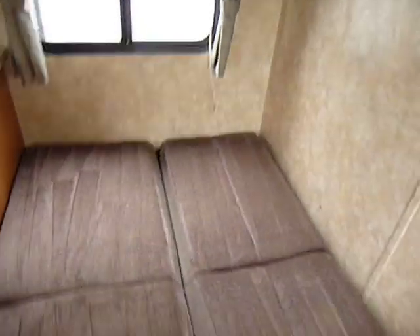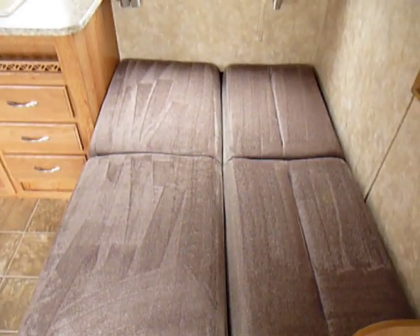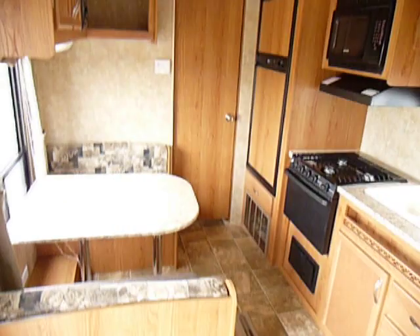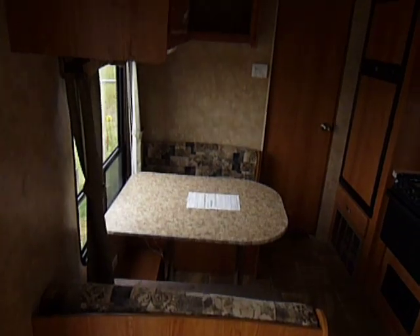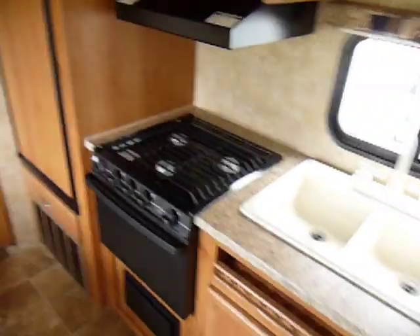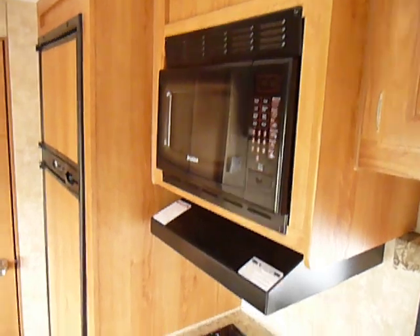Coming up front here, it's a jackknife sofa bed — about three and a half, maybe four feet wide. It can definitely sleep two smaller people. The dinette also turns into a bed. There's a microwave and a three-burner cooktop with a stove. A lot of units today are getting rid of stoves for whatever reason — we're not really sure.